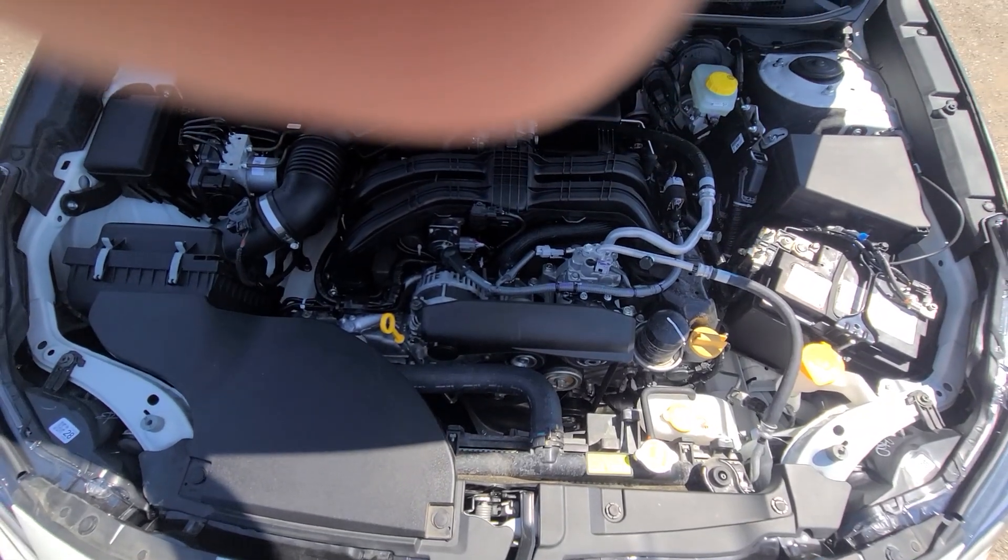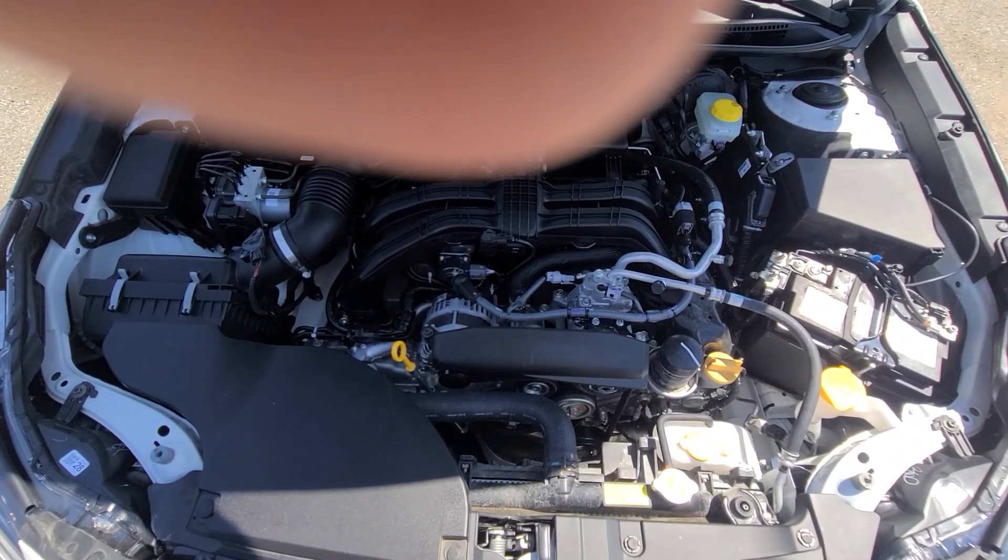Everything inside the engine bay is factory original — we only did body work, nothing else.